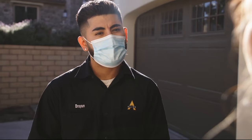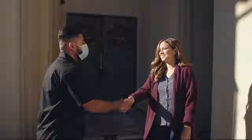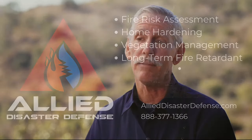I chose to work with Allied because when I met with the owner and saw the philosophy of the company and their approach towards fire prevention — their holistic way of protecting homes — I believed in it, and it works.